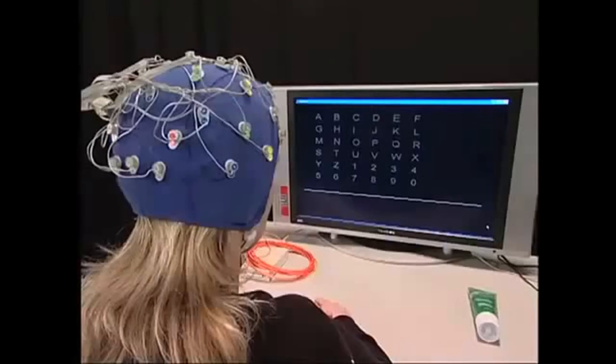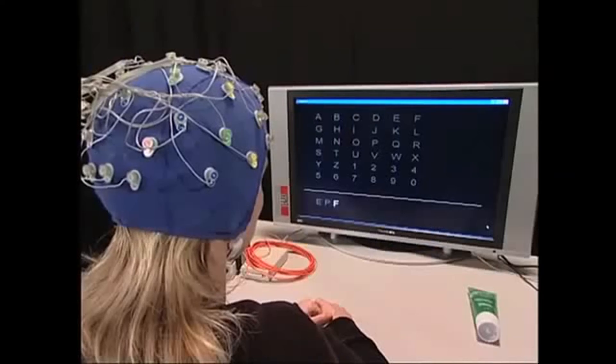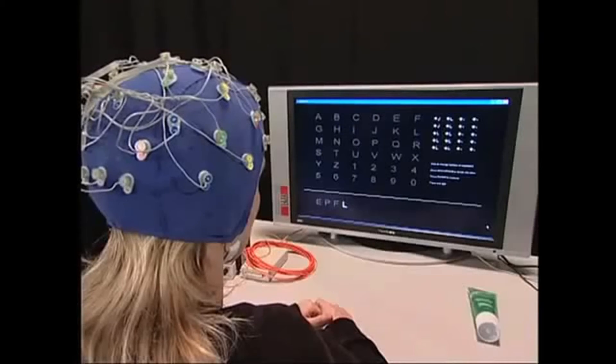This woman is using a brain-computer interface to type — not with a keyboard, but with her, you know. So far she's written 'eep-fulful.' That's not a word, lady.